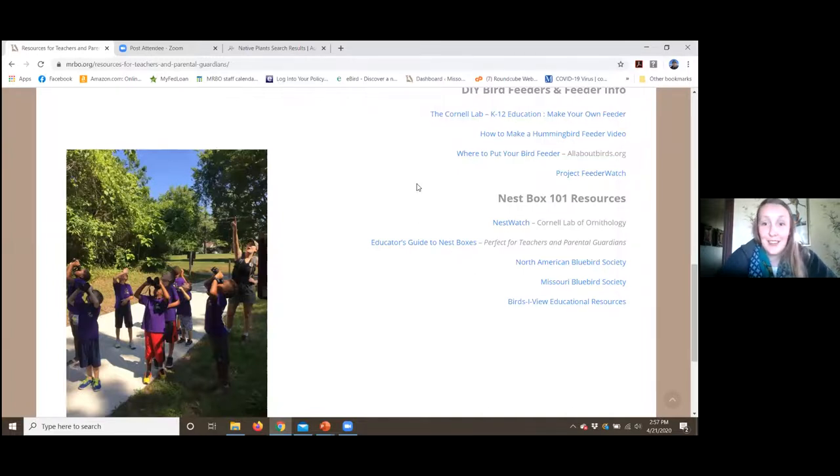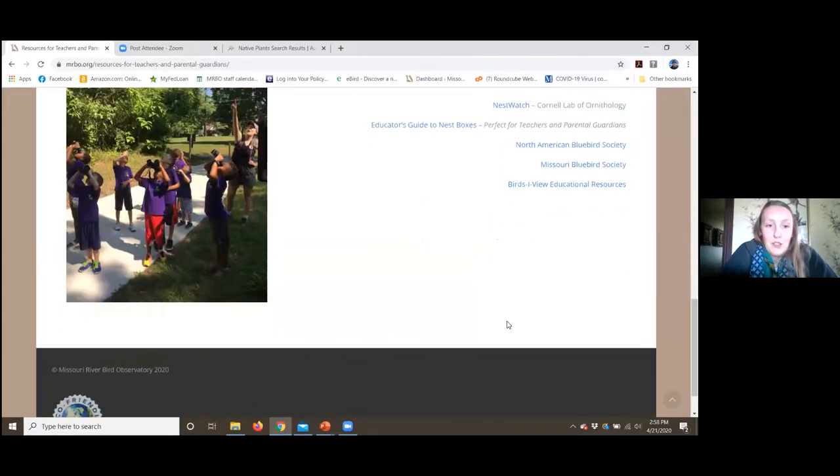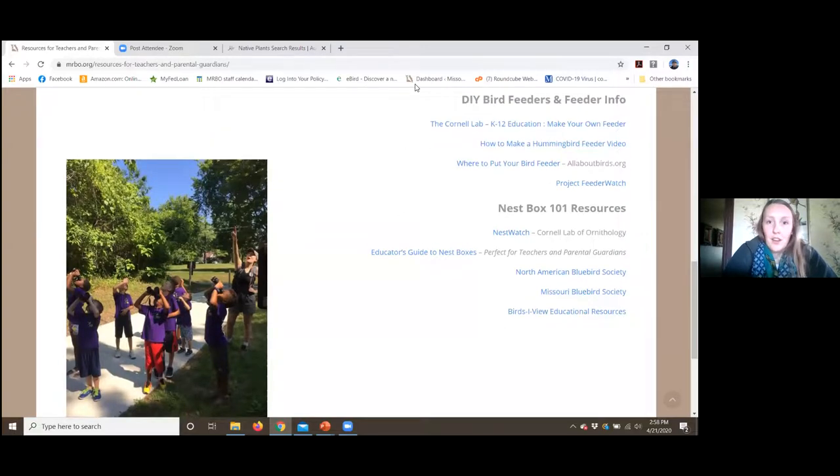Speaking of nest boxes, we're going to have a future webinar — in about two to three weeks, the second week of May — with some nesting webinars. Zeb is going to send a follow-up email with the link to this webinar's recording as well as links to register for those upcoming webinars.